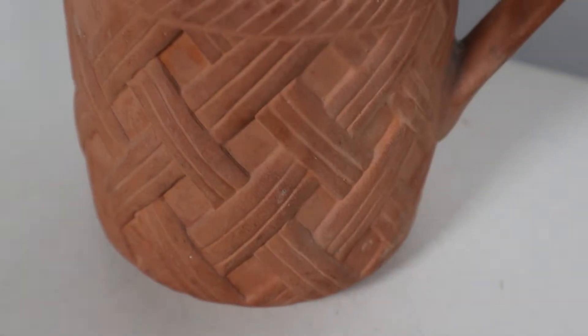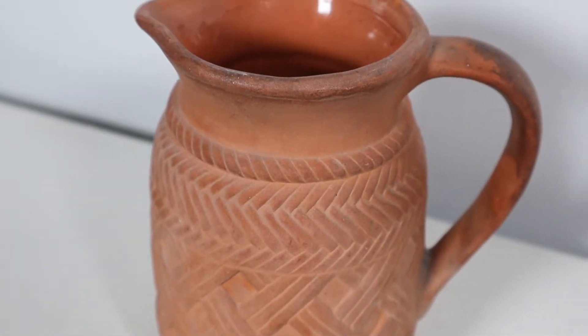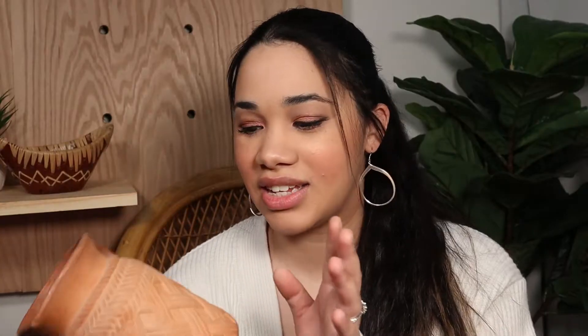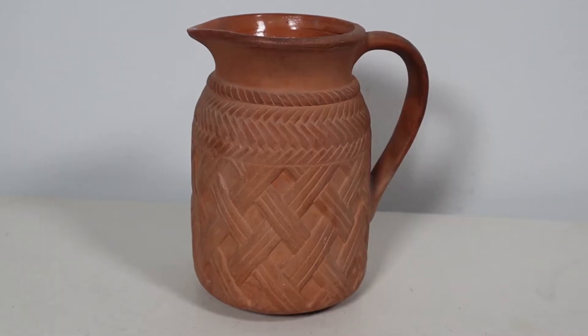Last but not least is this little terracotta picture. I was really excited to pick this up — first of all, the woven detail on this is unreal, so cute. I could not say no to it. This one was $7.99 — a little up there in price, but I was just sold. I don't even think I actually looked at the price when I found it; I was just like, I'm getting this.